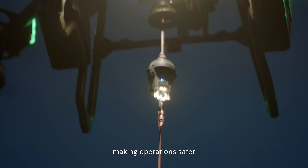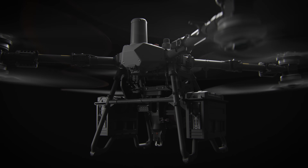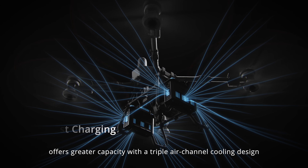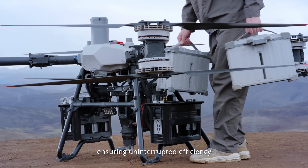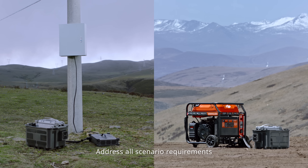During nighttime delivery, additional sets of supplemental lights make operations safer. Energy efficiency is also improved — the new intelligent flight battery offers greater capacity with a triple air-channel cooling design, supports hot swapping for uninterrupted efficiency, and multiple equipment configurations can be flexibly combined to address all scenario requirements.